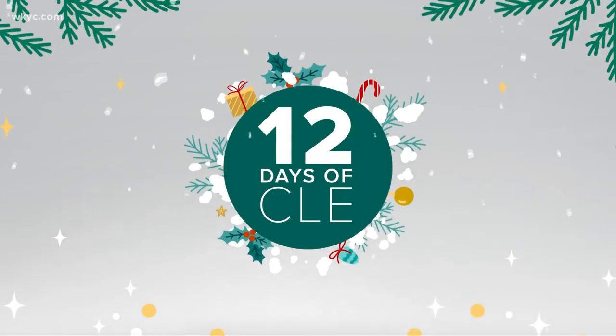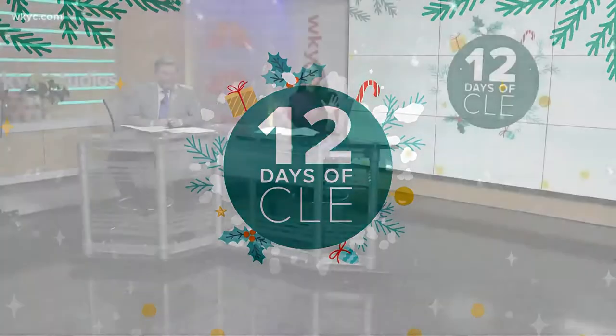On the third day of Klee, wrap yourself in artwork. That's because the Van Gogh exhibit in Cleveland has been wildly popular these last few months. And now, one downtown hotel is taking that excitement a step further.